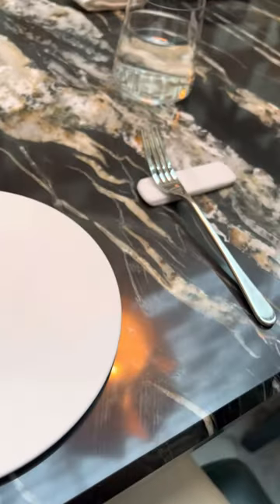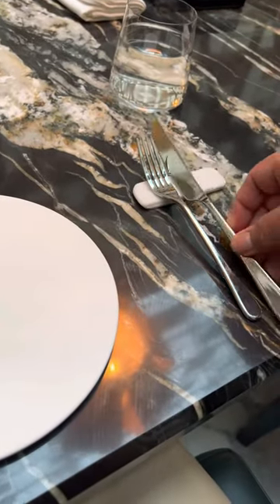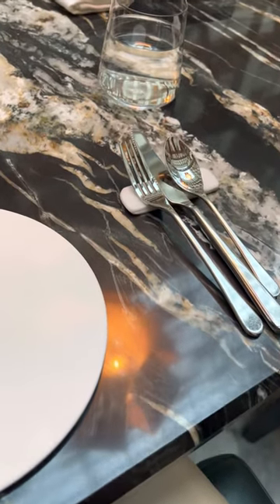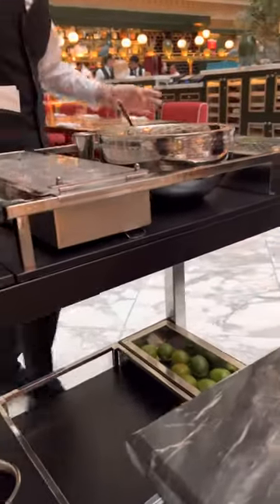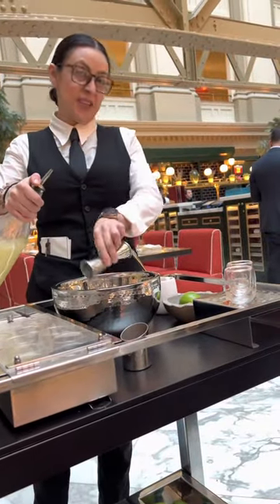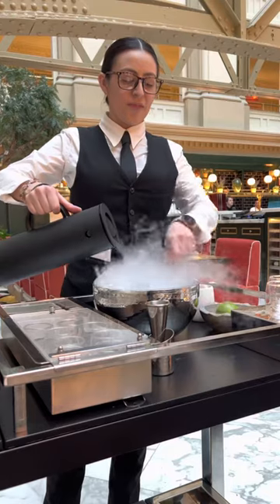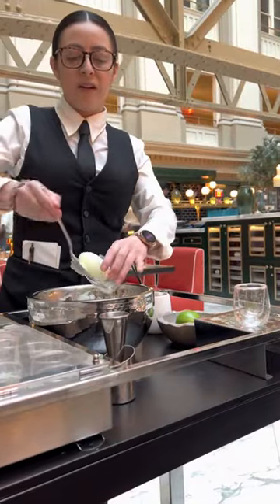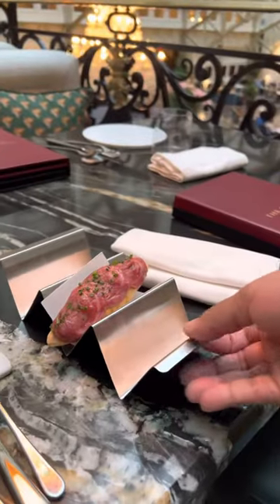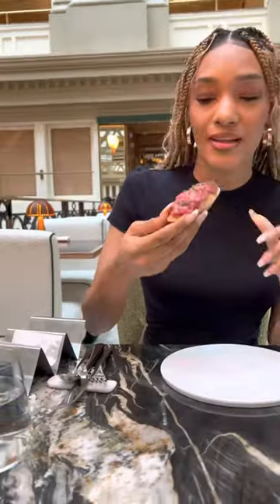Once you sit down, they'll start setting up your utensils. Although you have one main server, you'll have several servers serving your food throughout the dinner. We started off with a drink called the Nitro Caipirinha, and when you order this, they will make it right in front of you. It's made with liquid nitrogen, has the consistency of a slushie, and tastes like lemon, so it's a little bit sour.